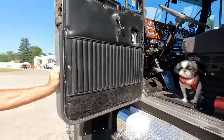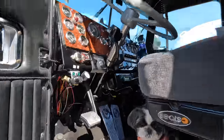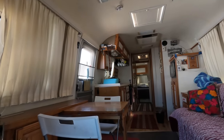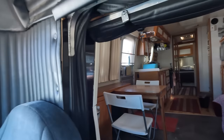It keeps me out of trouble working on it. Let's take a peek — I'm not going to go all the way in, just want to take a peek. Wow, look at that! I think that's bigger than my house. Well, I don't know about that — 110 square feet back here.